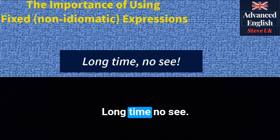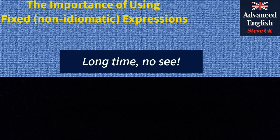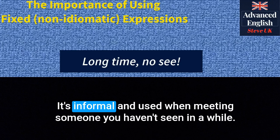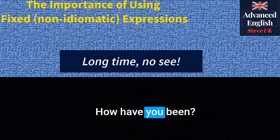'Long time no see' — this expression is used to express joy upon meeting someone after a long time. It's informal and used when meeting someone you haven't seen in a while. For instance: 'Hey, long time no see. How have you been?'